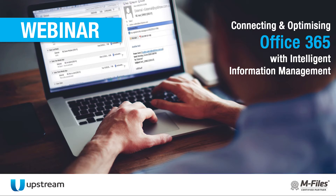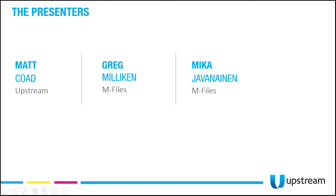Good morning everyone and welcome to our webinar. My name is Matt Code and I'm the EGM Solutions at Upstream. Today you'll be hearing from two special guests: Greg Milliken, who is the Senior Vice President of Marketing, and Mika Yavinan, who is a Vice President of Product Marketing, both at mFiles.